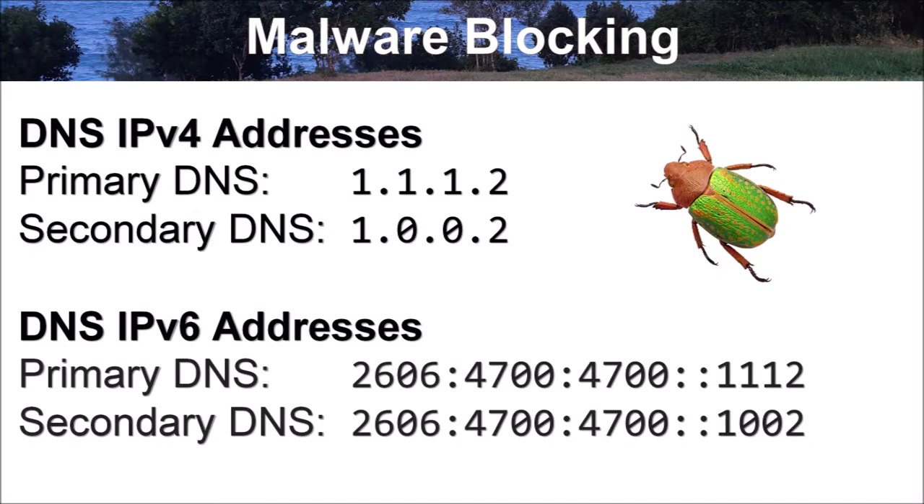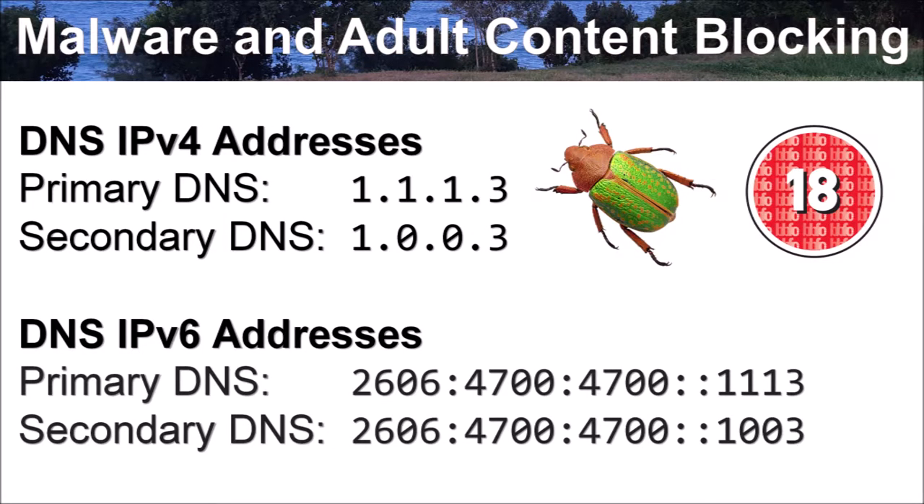Under the .1 Family Service, Cloudflare released a total of 4 DNS servers, including 2 IPv4 DNS servers and 2 IPv6 DNS servers for blocking known malware. The IPv4 addresses are: primary DNS 1.1.1.2 and secondary DNS 1.0.0.2. The IPv6 primary DNS address is 2606:4700:4700::1112, and the secondary IPv6 DNS address is 2606:4700:4700::1002.